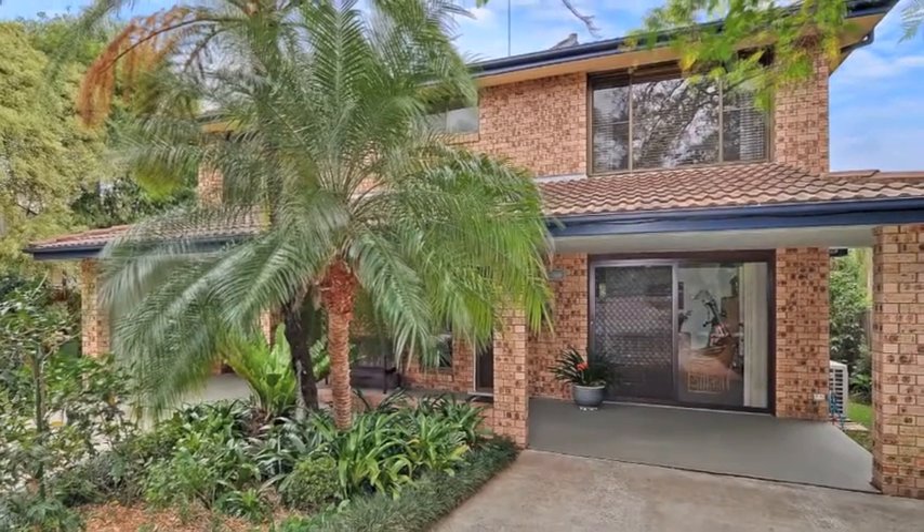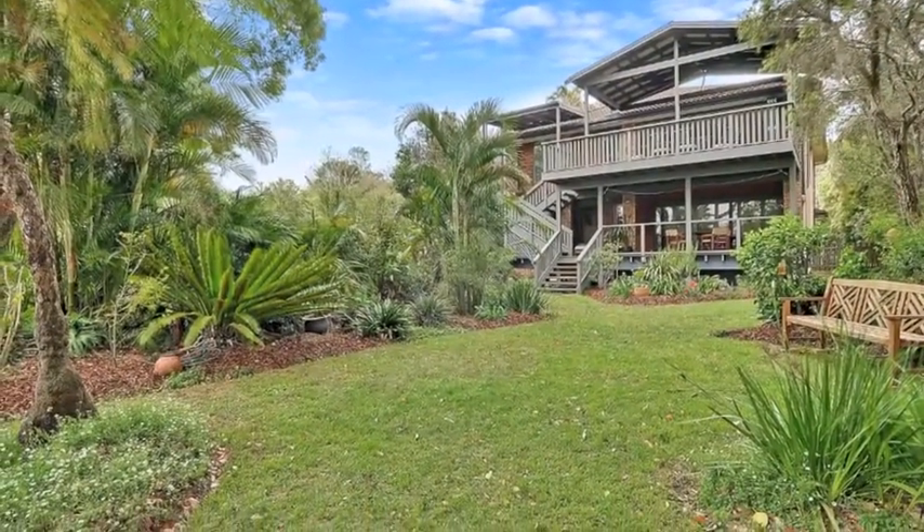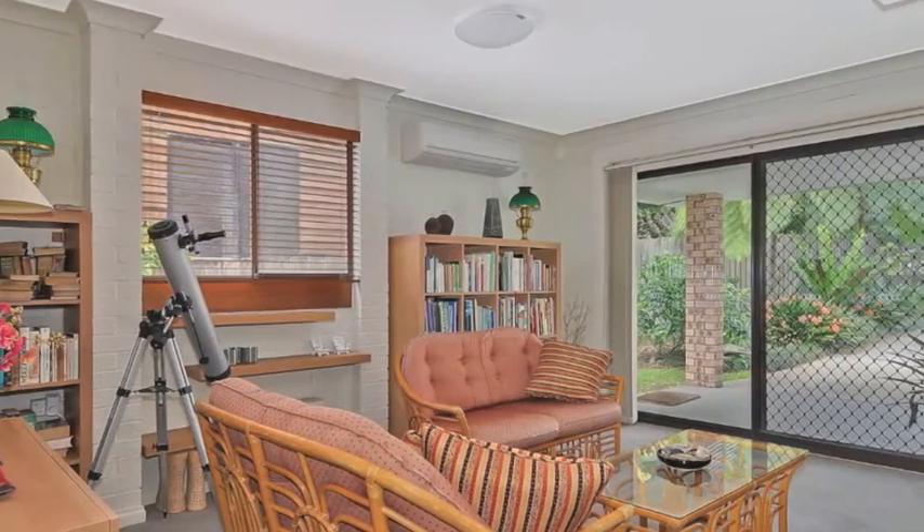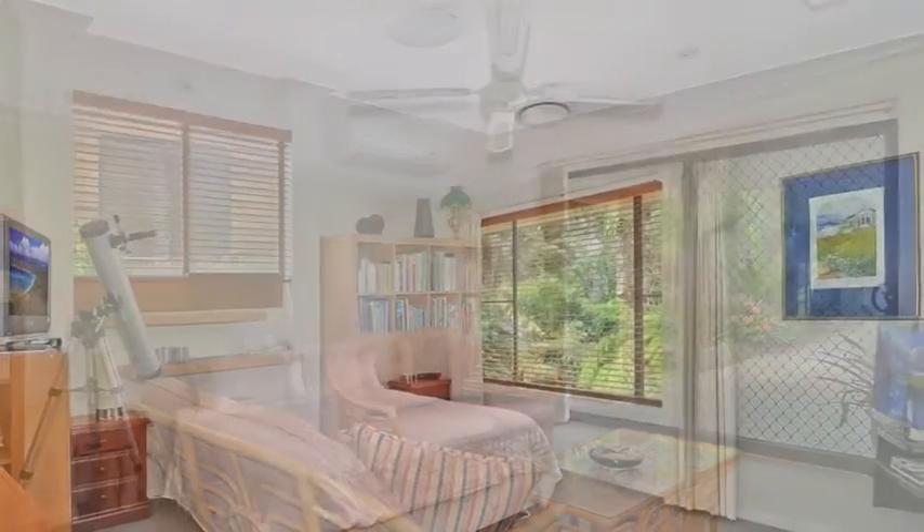This is the ultimate home with a river lifestyle on approximately 986 square metres of landscaped gardens where you'll feel like you're on holidays every day, yet you're within easy commute to Sydney CBD.